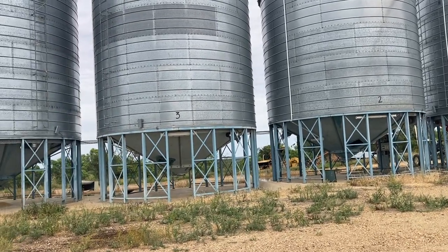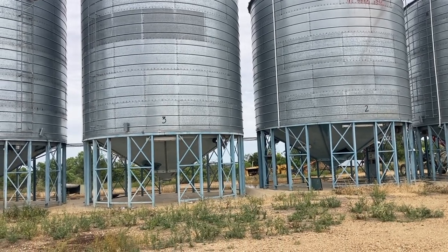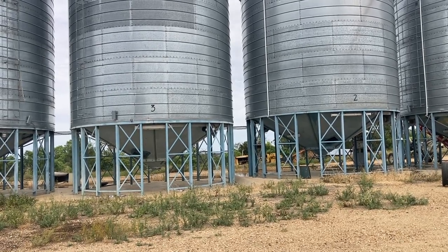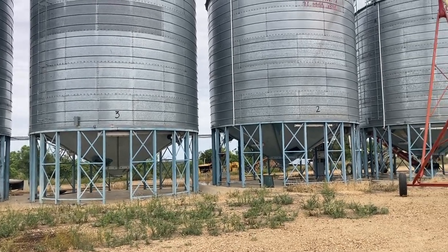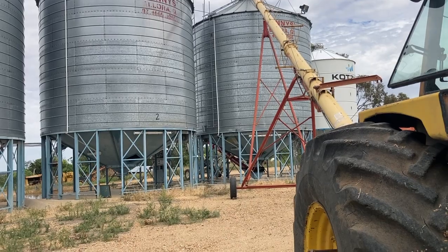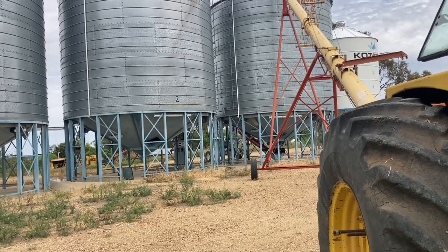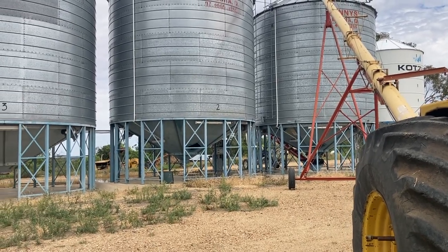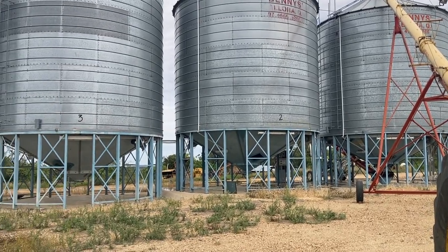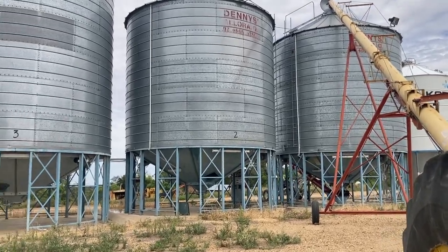The cone bottom ones are really easy to clean out - it all basically comes out and then you just get in there with a firefighter and blow it all out with water, making sure it's all clean, particularly with our seed production varieties. These two this morning were cleaned out - you get under all the nooks and crannies, under the aerator tubes, and make sure there's not a single grain in there. If we were a lot bigger farmers with a lot more acres of one variety, then yes, the flat bottom ones are cheaper per tonne to buy.